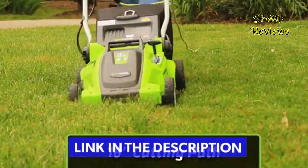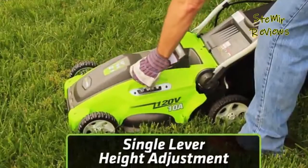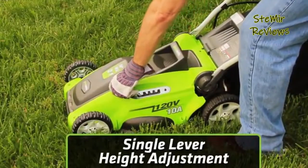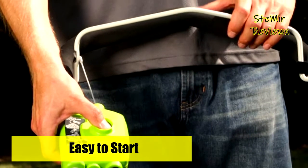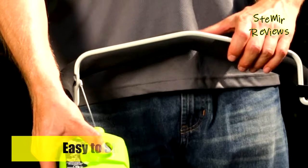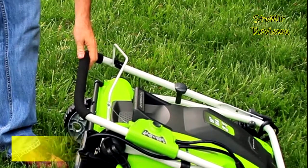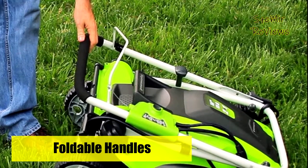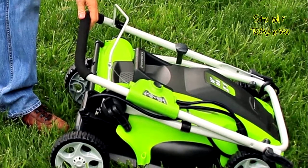The durable 16 Inch Cutting Deck gets the job done quicker and more efficiently. The 2-in-1 feature provides mulching and rear discharge capabilities. The 5 Position Height Adjustment offers a range of cutting height from 5/8 inch to 2 and 5/8 inch for the perfect cut on all types of grass. It features 7 Inch Rear Wheels and 6 Inch Front Wheels, with a Maximum Extension Cord Length of 150 ft.